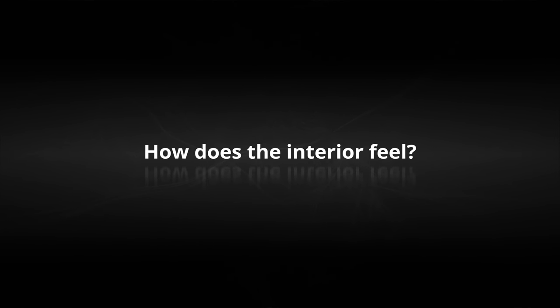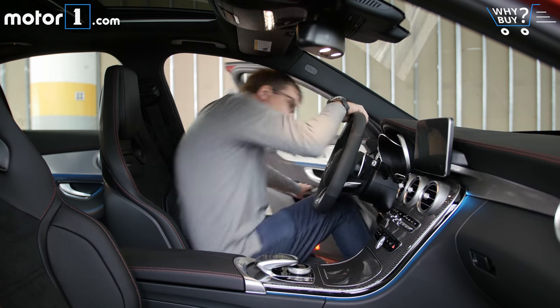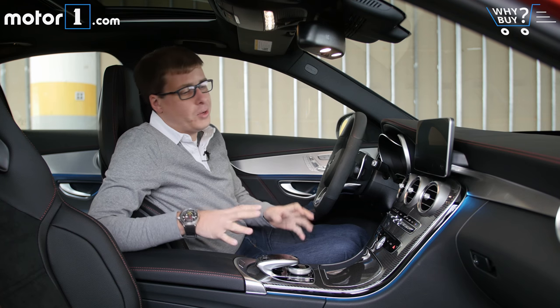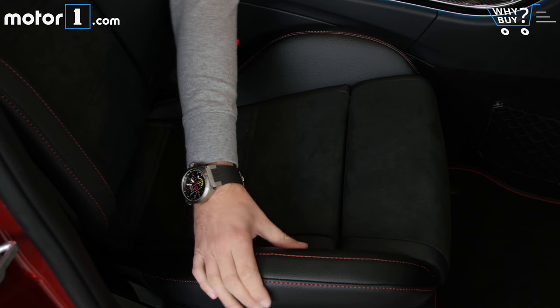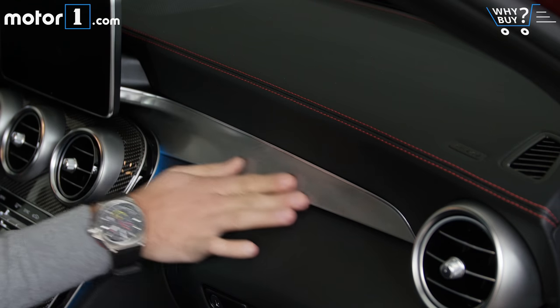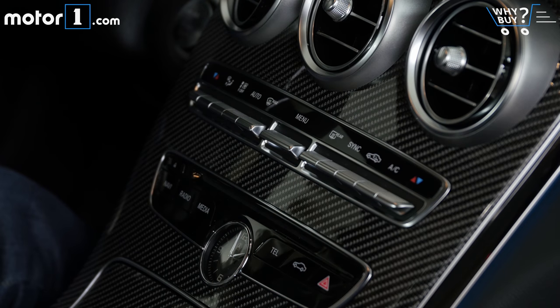How does the interior feel? Mercedes makes some lovely car interiors, and the C43 is a great example of that. Being an AMG model, there are a lot of lovely sporty touches — things like the nicely bolstered sports seats, the carbon fiber trim, the aluminum and stitched leather, as well as the fact that even the basic controls feel and look really premium.